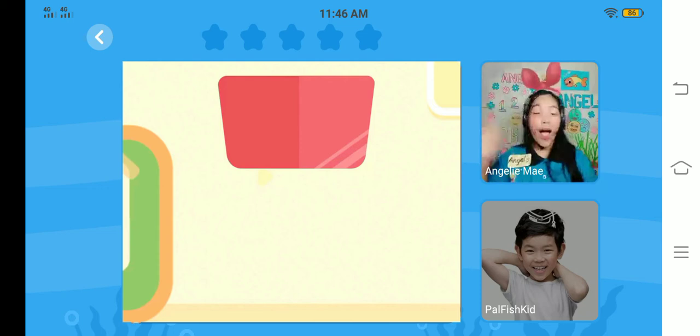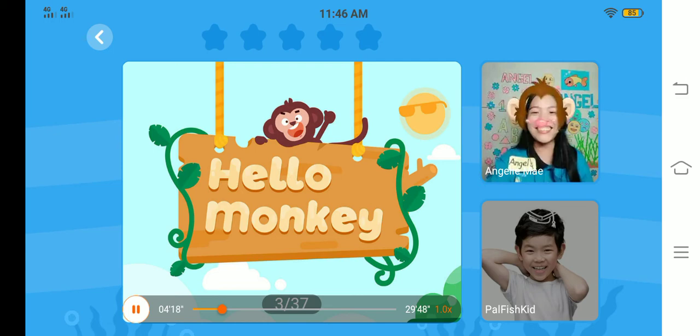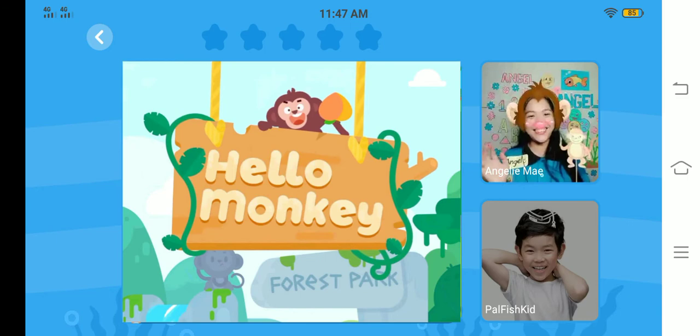Hello, teacher! Hello, monkey! Can you say hello, monkey? Today, Sam, we are going to learn Hello, monkey! Can you say hello, monkey? Listen — hello, monkey! Hello, monkey! That's great! Hello, monkey!